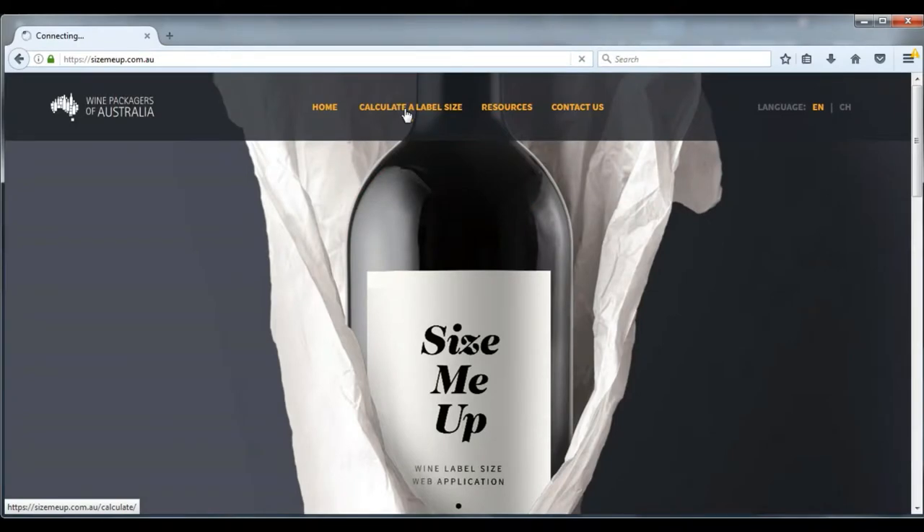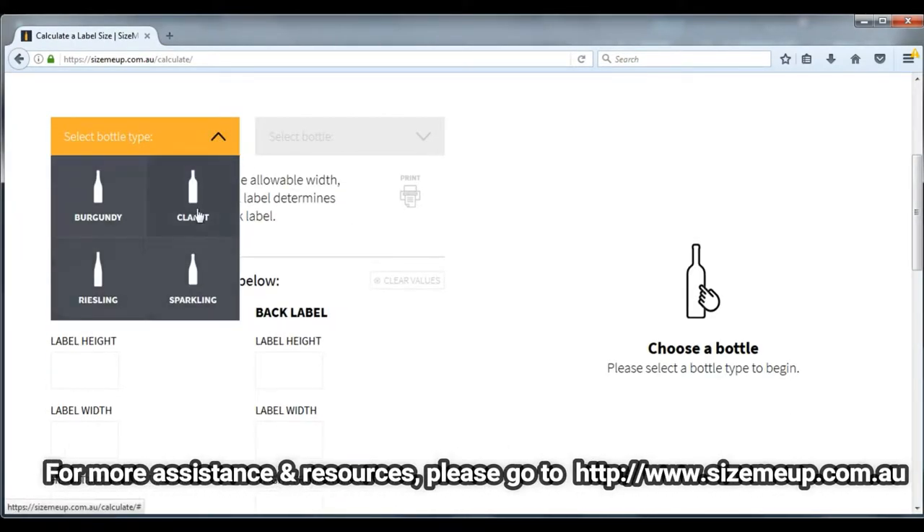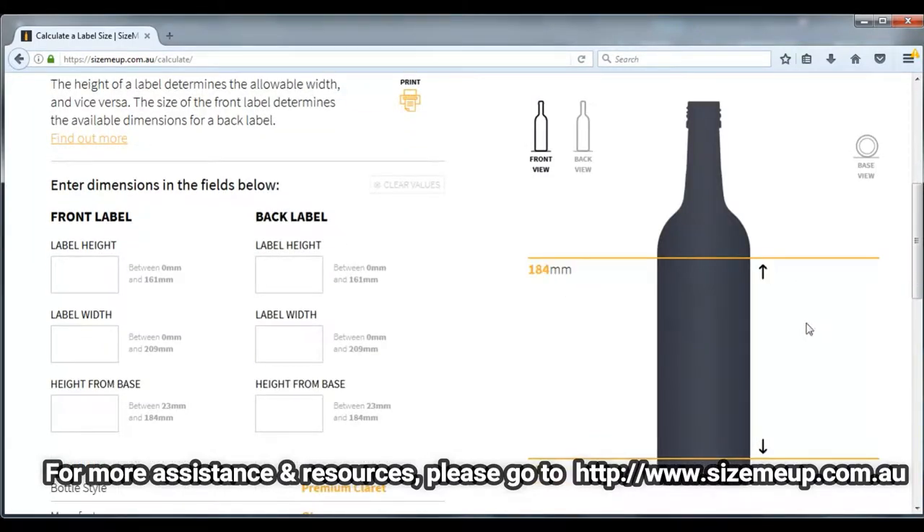WPA, Wine Packages of Australia Association, have recently designed a web application that allows you to choose your bottle from drop-down lists and key in your proposed label dimensions, and will immediately show where it will work on your chosen glass.